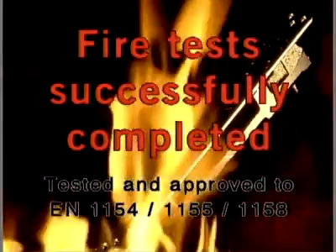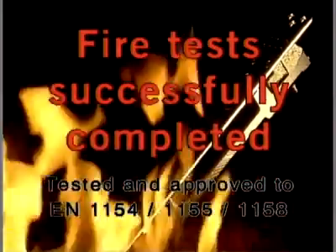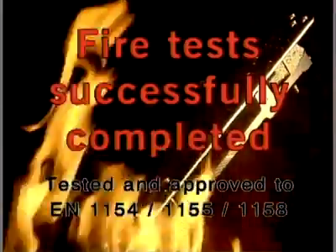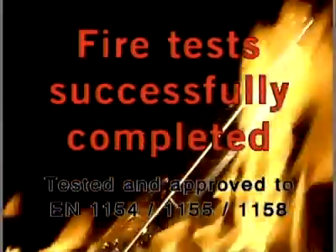Fire tests successfully completed. The Dorma ITS-96 system has been tested and approved for use on fire and smoke check doors according to EN 1154, 1155, and 1158.